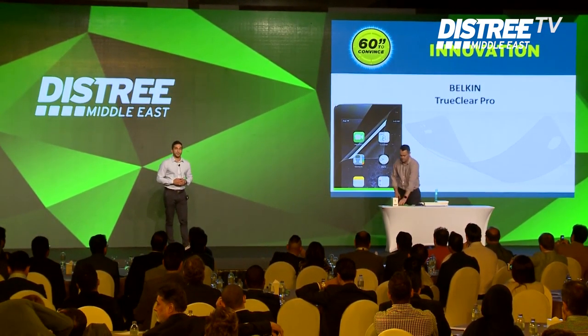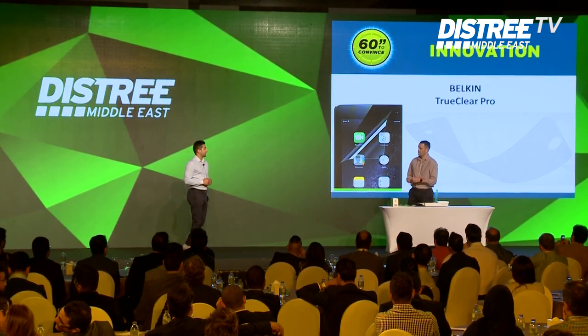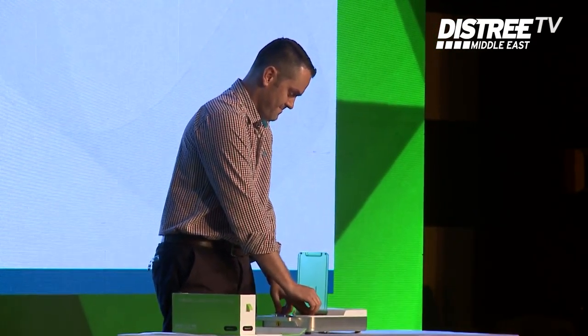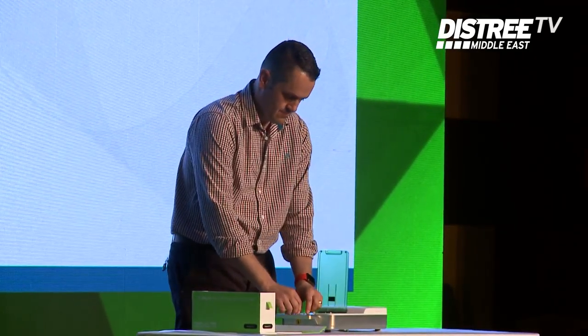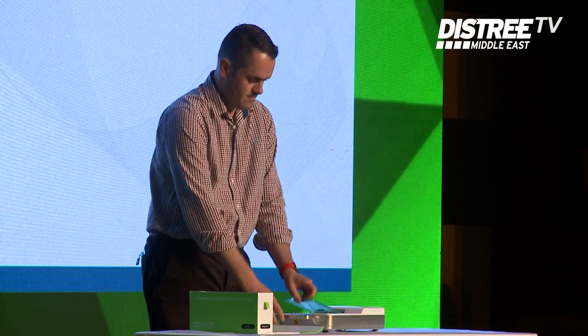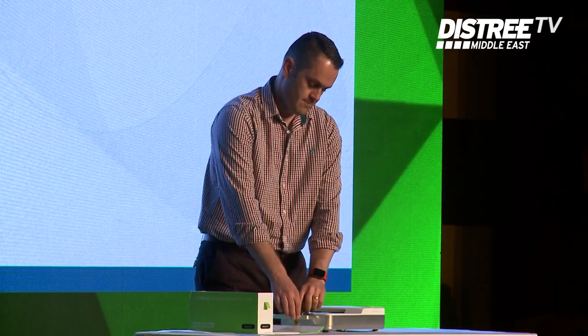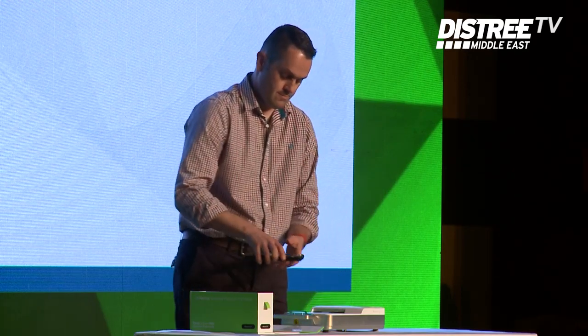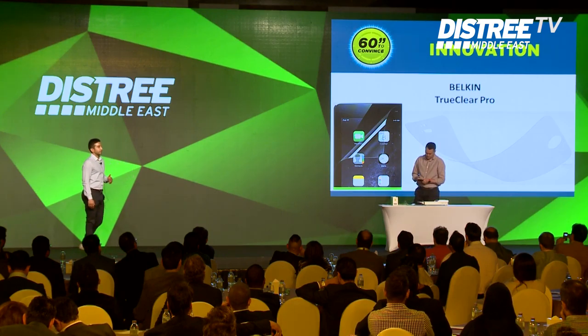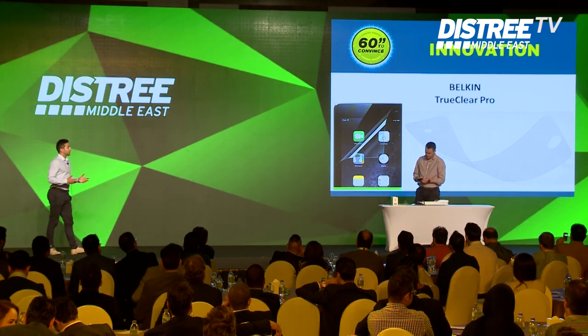I'm proud to present Belkin's state-of-the-art TrueClear Pro screen application system. What this does is it enables any store associate to apply a screen protector with confidence, perfectly, with alignment and clarity, with the highest level of precision within 60 seconds. That enables anybody in any store to be able to sell a perfect solution and service for applying screen protection.